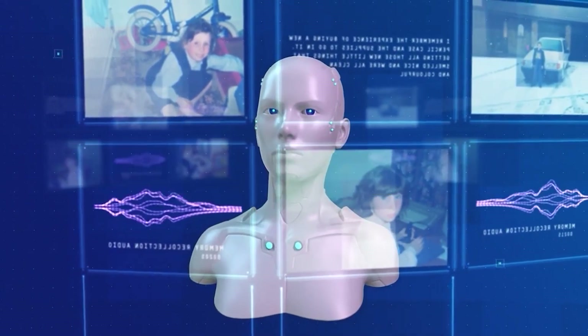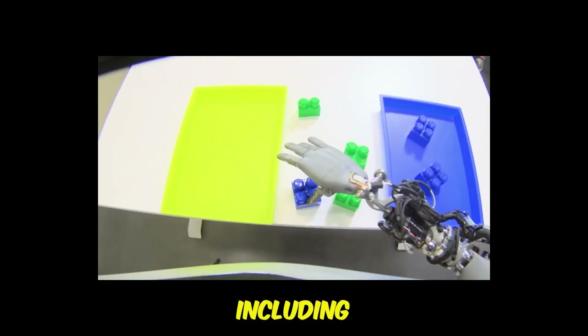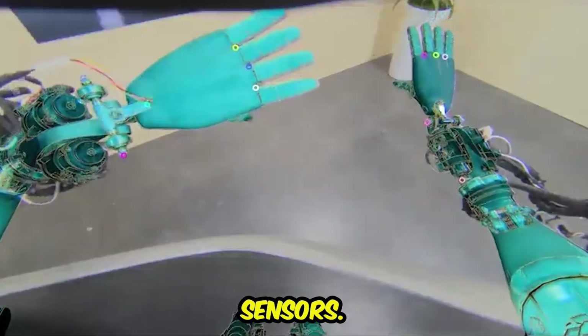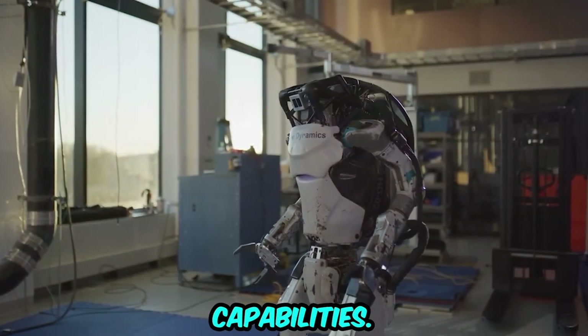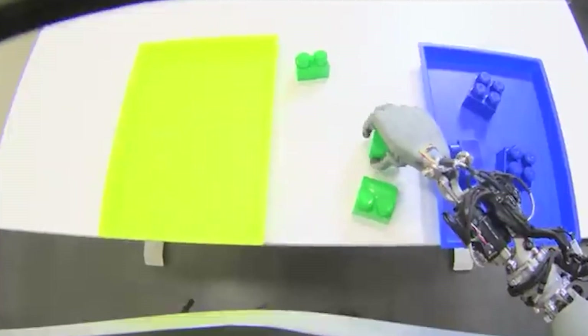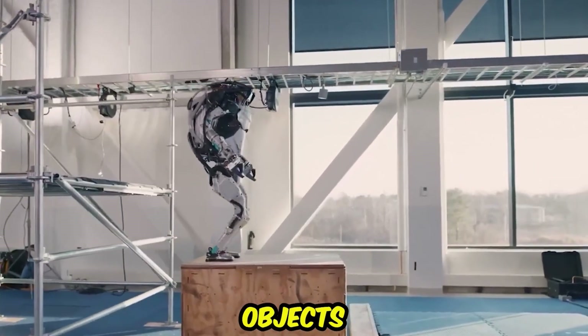Cutting-edge sensors: Tesla has incorporated cutting-edge sensors into its robots, including cameras, LiDAR (light detection and ranging), and ultrasonic sensors. These sensors significantly enhance the robot's perception and navigation capabilities. Cameras provide visual data, LiDAR offers precise distance measurements, and ultrasonic sensors aid in detecting objects and obstacles.